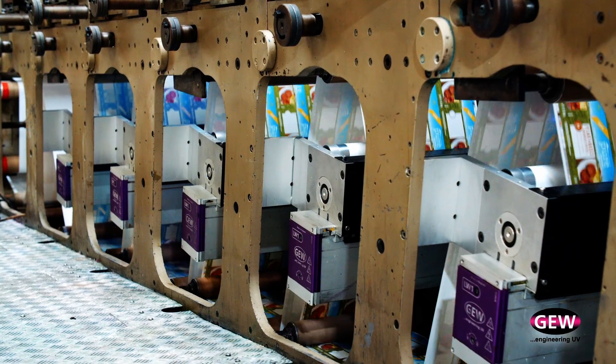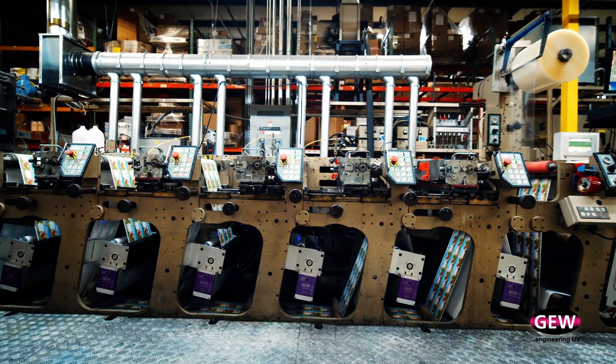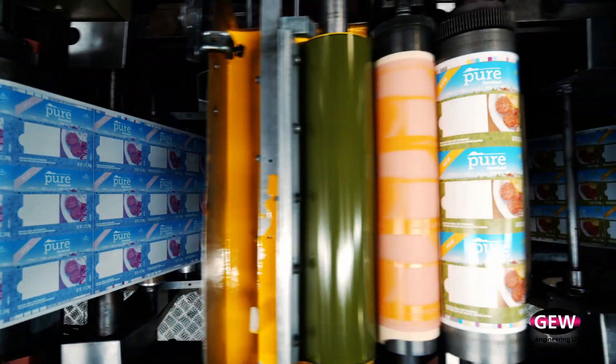We actually did one retrofit on a about 15-year-old printing press, and we had GEW design and build the chill rollers, the lamp systems, and the lamp housings — and we're still currently running that technology today.